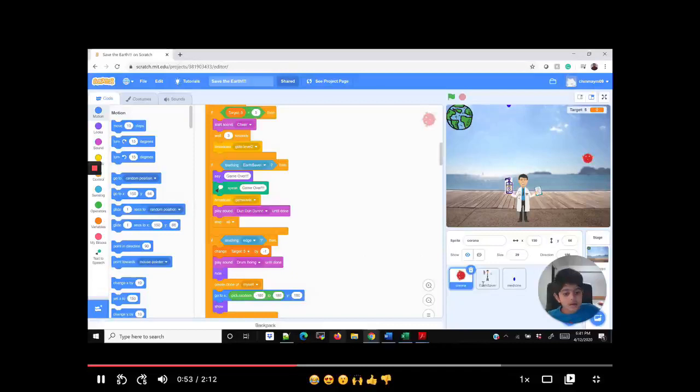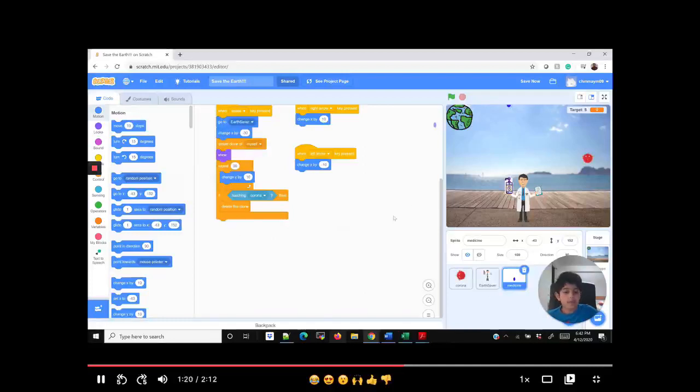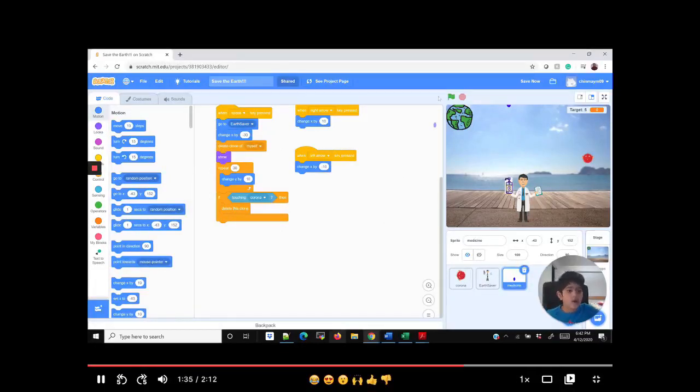Now let's go to the Earth Saver. The Earth Saver has one backdrop, which is level four. He has one right arrow and one left arrow — so with the right and left arrows you can move. Now, the medicine: the medicine is a drop of hand sanitizer that kills the coronavirus. That's how it gets defeated. Now I'm going to play the game.